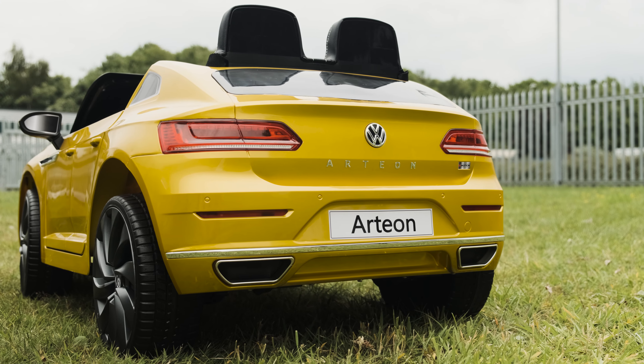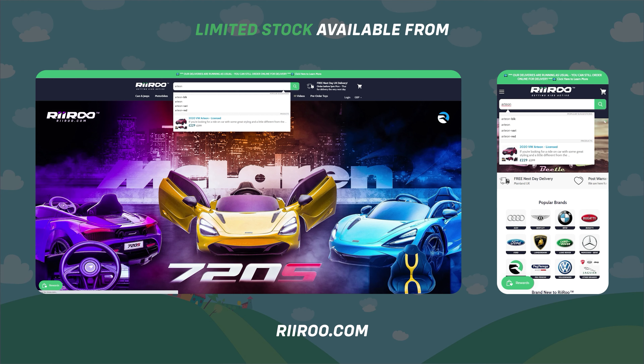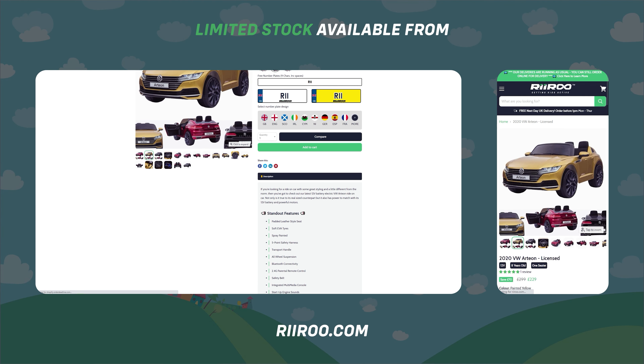If you would like to buy one of these great products, then go to our website at riru.com, where we offer free next day delivery as long as you live in the UK mainland and place your order before 1pm.